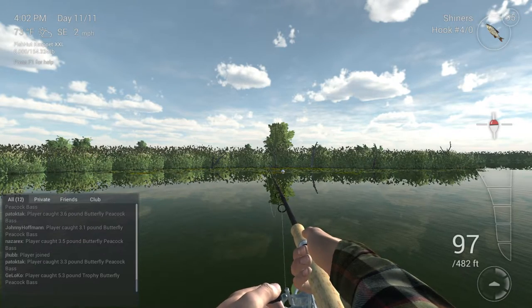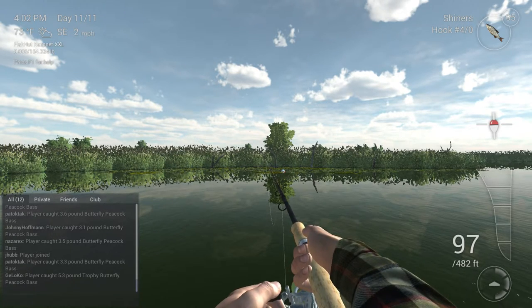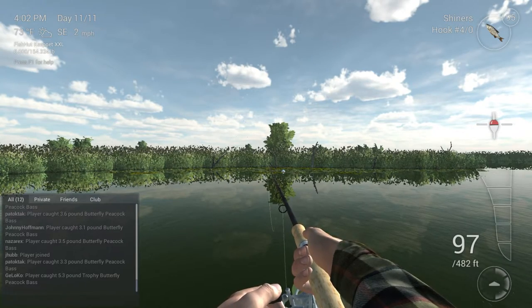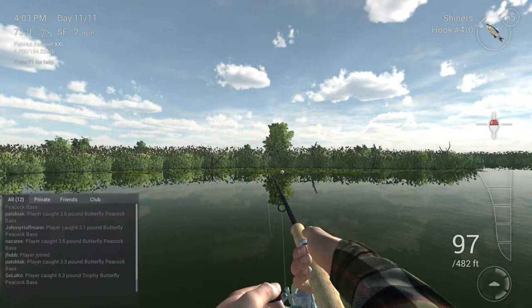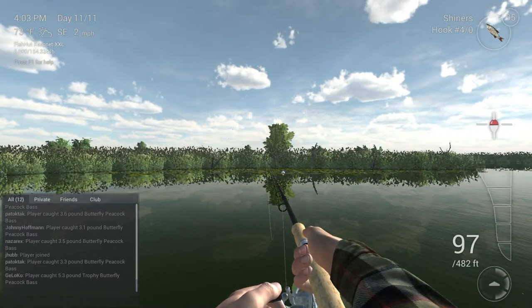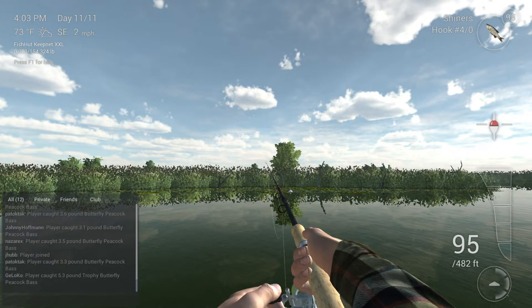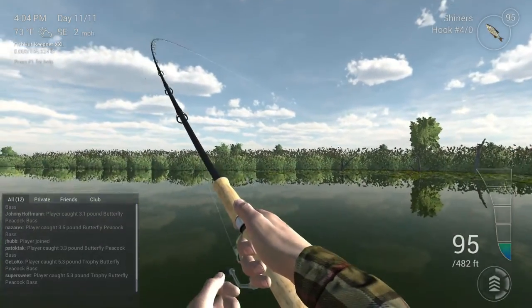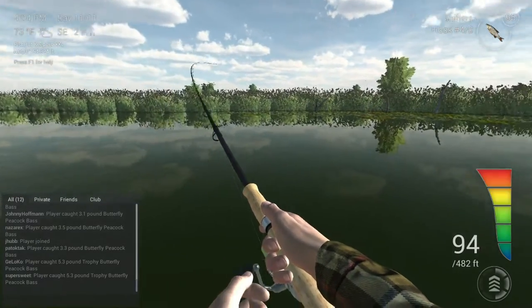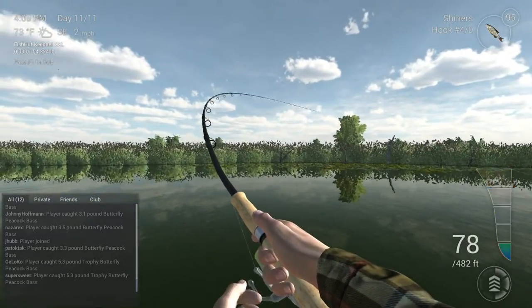I'll usually reel it back to 97 or 98 — I tend to get bites a bit faster there than anywhere else, though it's all luck based. I've gotten bites at 101. I can see a bite coming in now. It's likely going to be a trophy, but we'll see. I'll get rid of some of this slack — it makes it easier to strike. Let's see who we've got here — looks like we have a trophy.